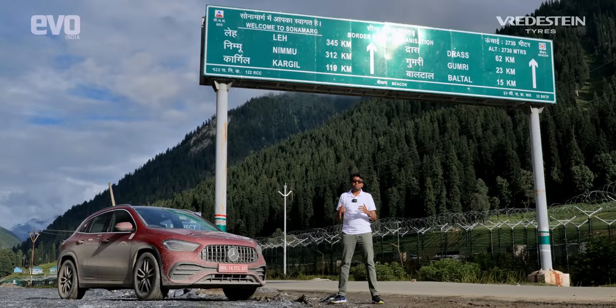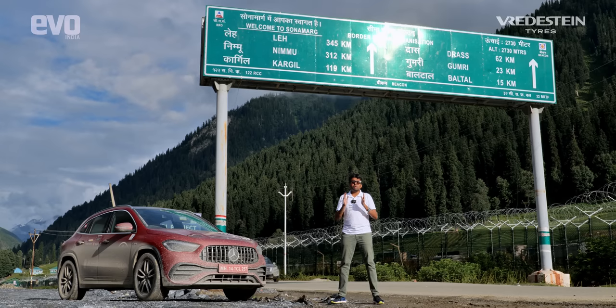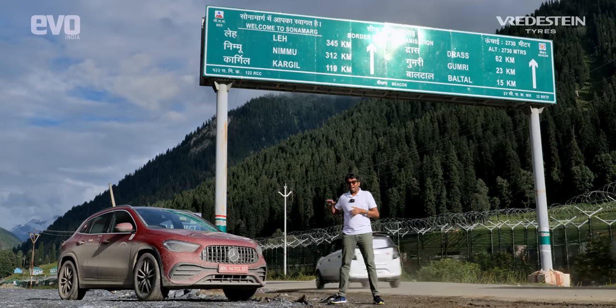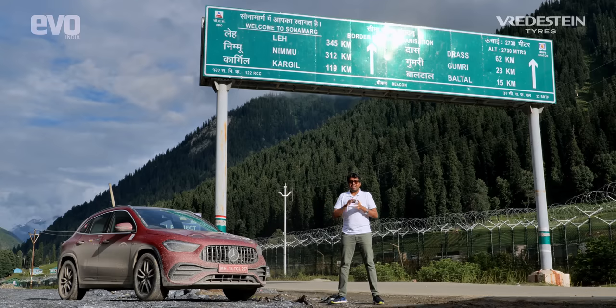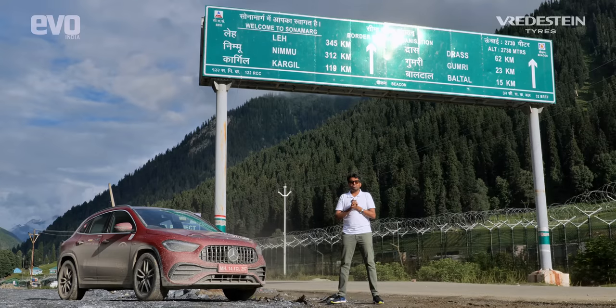We've driven from Srinagar to Sonamarg for the part that everyone's been waiting for. Right behind me is Zojila Pass. I can see traces of snow even now, so it's going to be tricky — it's going to be slippery. We've got a lot of rear-wheel drive sports cars and sedans with us, so it's going to be a huge challenge tomorrow. I've got the GLA35 with me and it's got all-wheel drive, so I'm not that bothered. Let's see what's in store for us tomorrow morning.